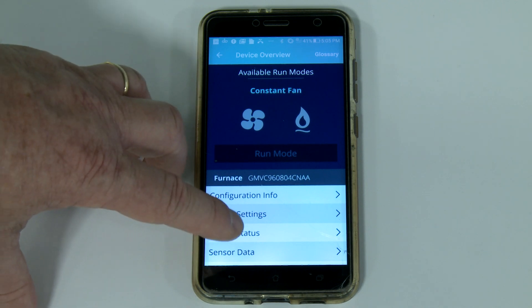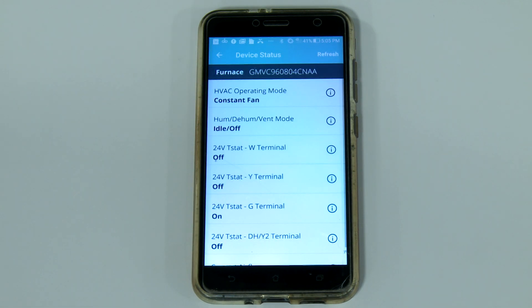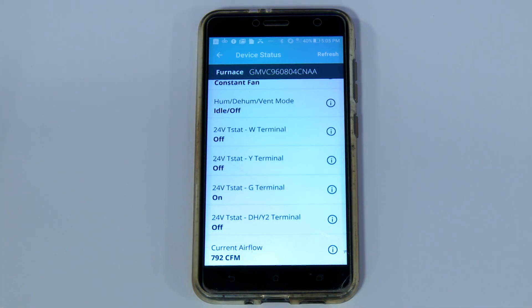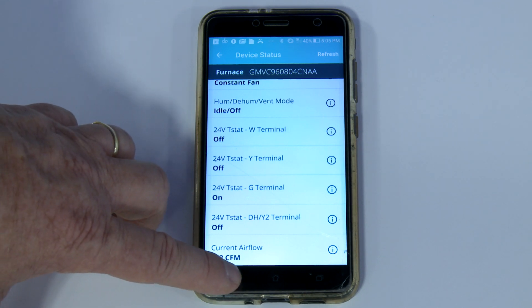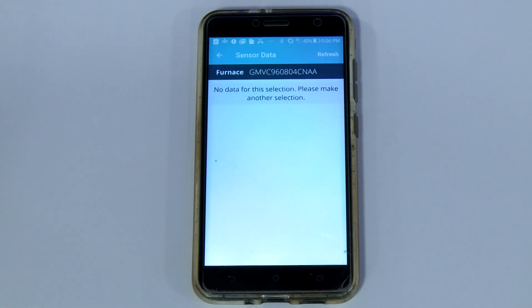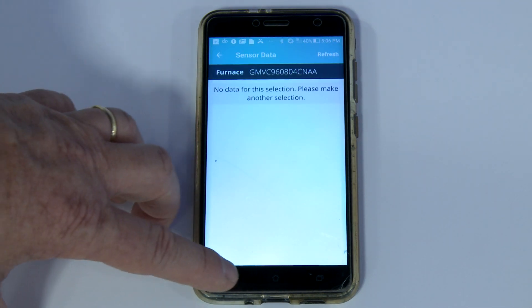Moving down to the Device Status section, you can actually view the operating characteristics of the equipment, very similar to the system menu you saw previously. Right now, the constant fan demand is displayed, and the 24-volt thermostat G-terminal is energized. If you scroll down, you'll find the current airflow that's being provided by the equipment. The sensor data menu shows input from sensor devices connected to the indoor control board. In this case, we have nothing connected to the indoor board, so nothing is visible.